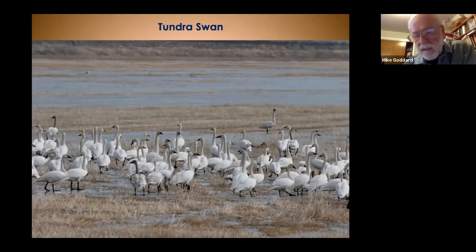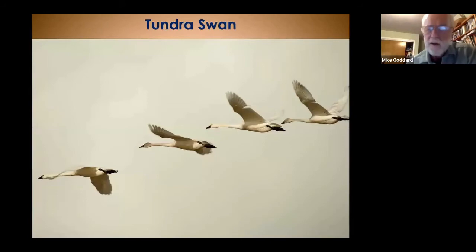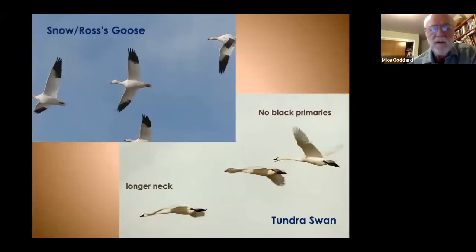Some tundra swans have a rusty color — not a coloration feature, but dirt and soil stained into their feathers from California. In flight you can see the yellow lores, that long neck, and the feet trailing behind. With snow and Ross's geese you'll see black on the primaries and a shorter neck, but with the tundra swan there is no black on the wings and the neck is much, much longer.